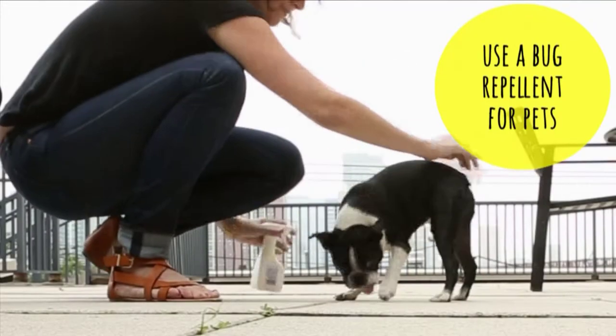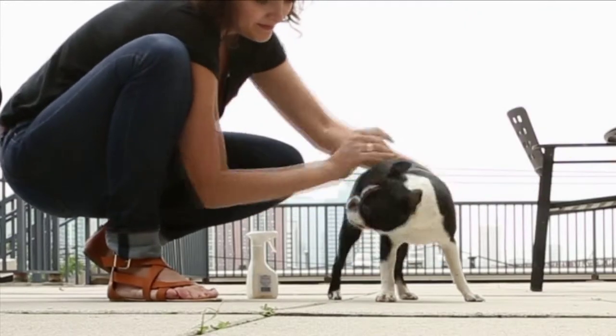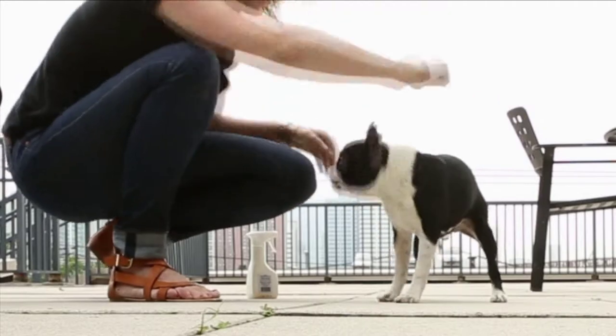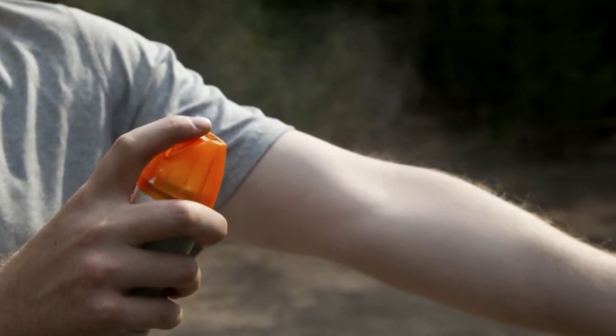Use a topical bug repellent to keep pets free from mosquitoes, flies, and other biting pests. Choose one specifically made for pets and check with your vet before using. Never apply a human bug spray like DEET to your animal.